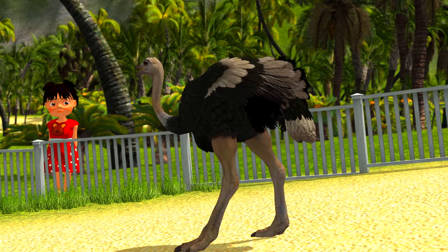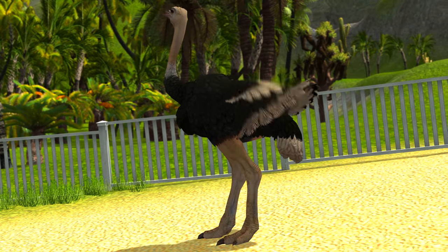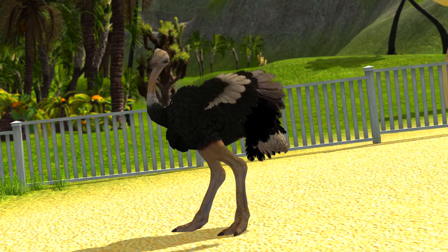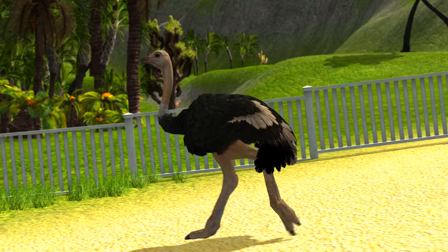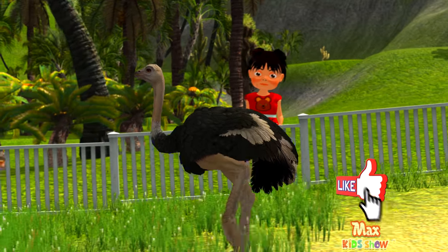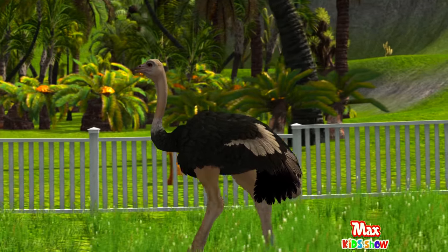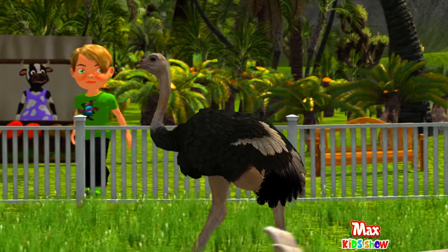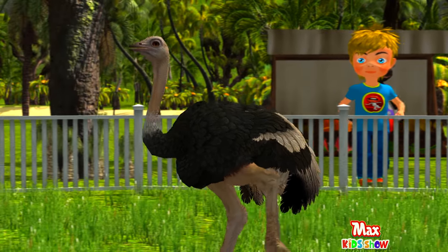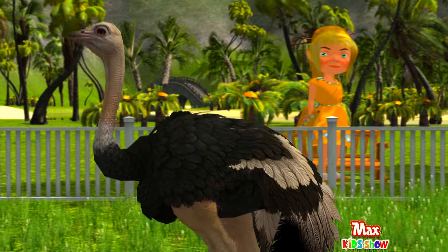The ostrich is the largest bird in the world and the fastest bird on the planet, but they do not know how to fly. They can grow up to 9 feet tall and weigh over 350 pounds. An ostrich has the largest eye of any land mammal — their eyes are two inches across. Ostrich eggs are the biggest among all bird eggs, and from one ostrich egg you will get as many scrambled eggs as 25 chicken eggs.